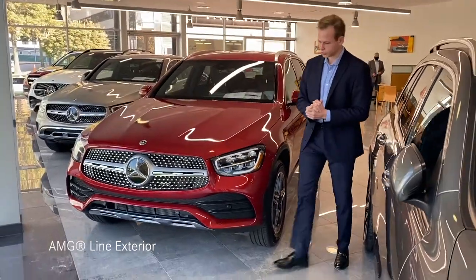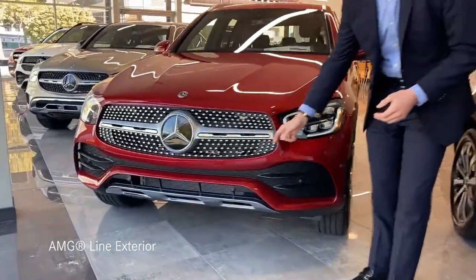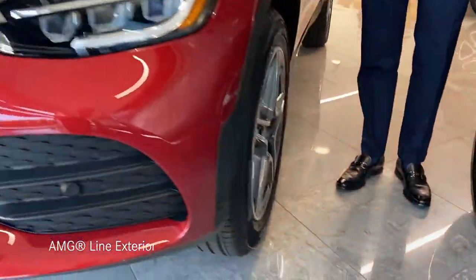This one also has the AMG line which will give you this diamond studded grille as well as these AMG style wheels.